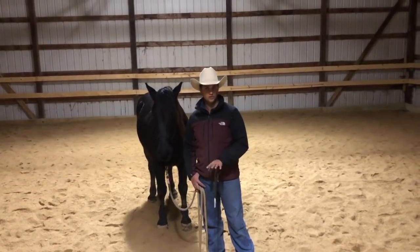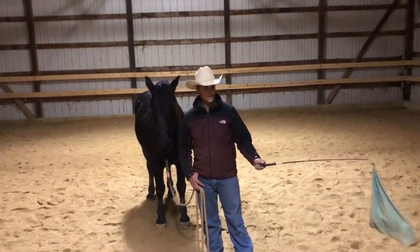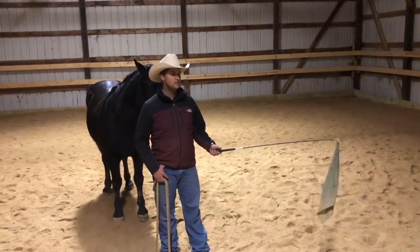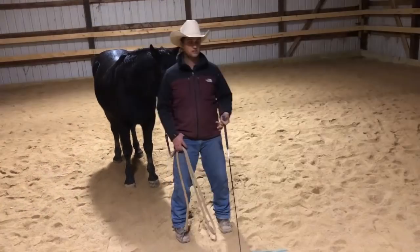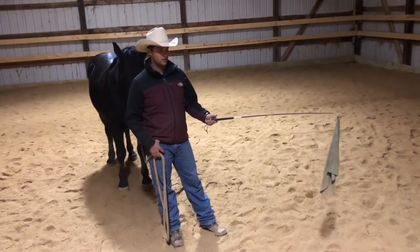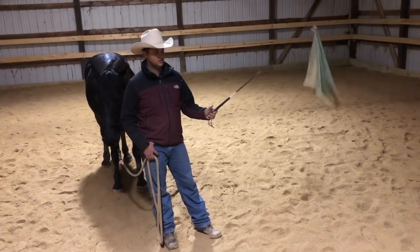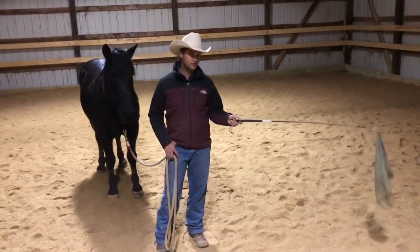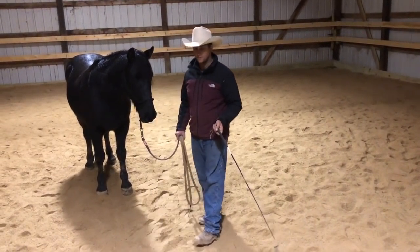I'm going to be building his confidence with some of my tools. The first tool I have is a stick and a flag. This tool is great because the flag is a little more intimidating than just a stick alone. This tool exaggerates other tools that we might use, so that when we go to other things we can be a little more precise — good gross motor skills confidence building.